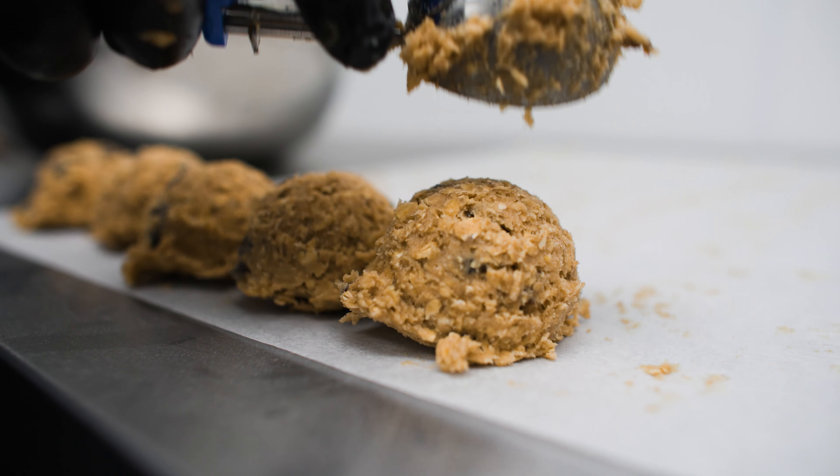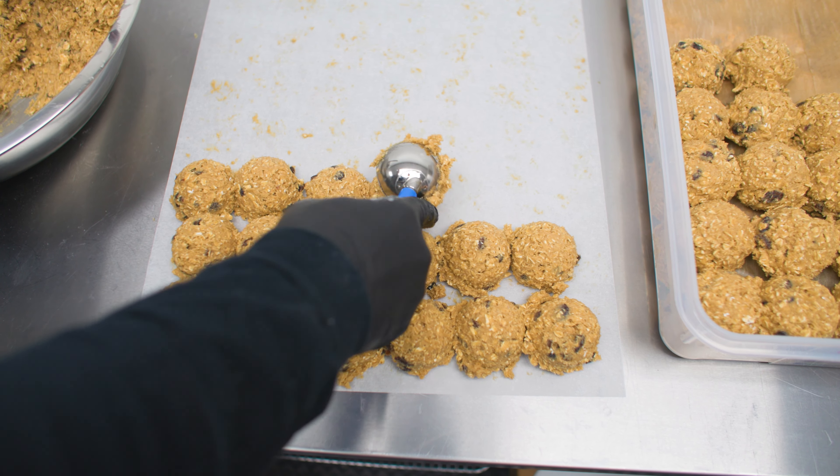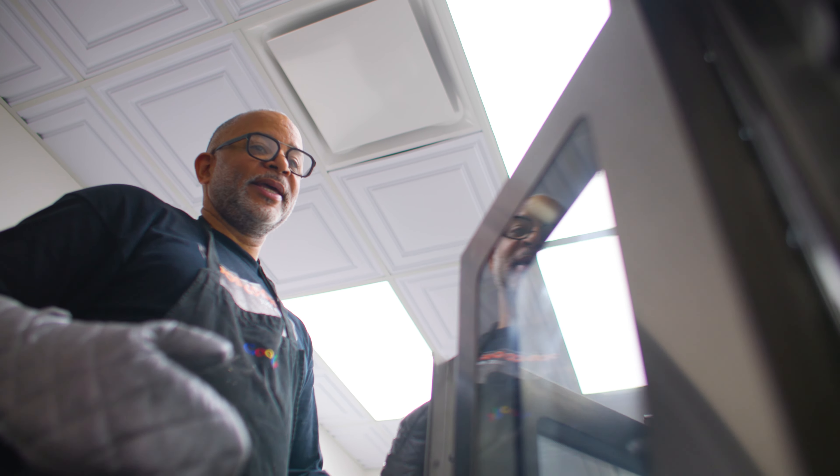We use the best cinnamon, the best brown sugar, the best vanilla. It is something that I kind of look at as a basic cookie, but my oatmeal raisin cookie is something that I really love. And people love to buy it and ultimately love to eat it too.